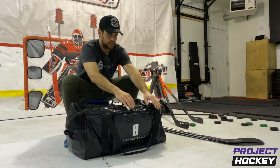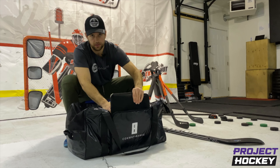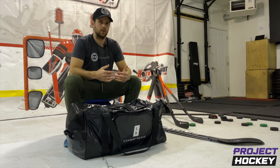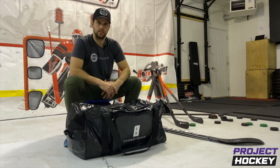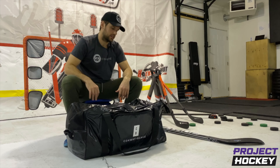First things first — outside pocket. Big enough to fit my computer. Why do I always bring my computer to the rink? Because sometimes we have downtime in between sessions, or sometimes we have stuff that we want to pull up, and it's nice to just have. So this pocket makes it perfect to fit in there.